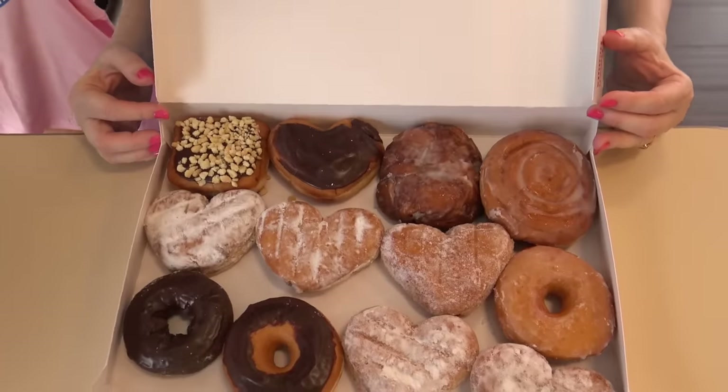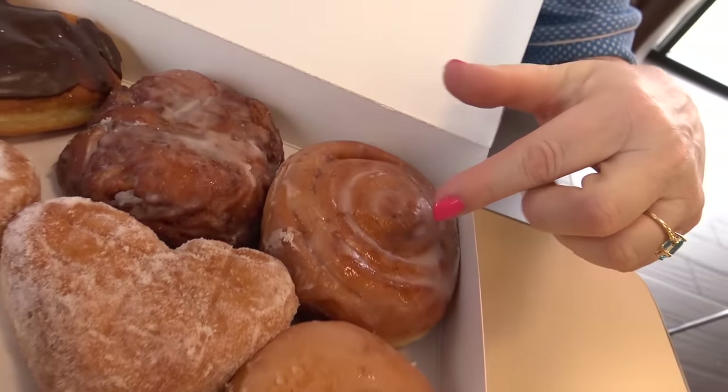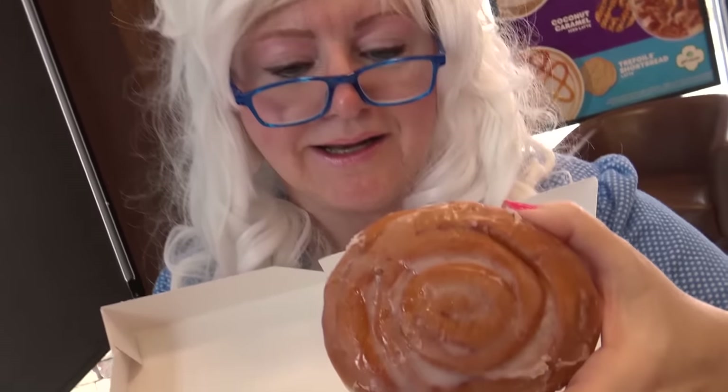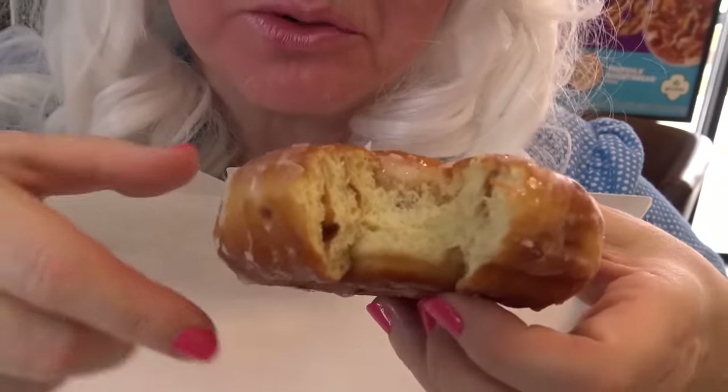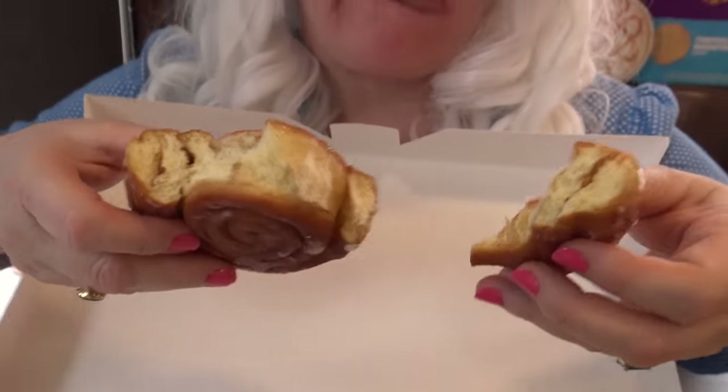Which one should Granny start with? Maybe that one — a cinnamon roll! All right, Granny's gonna try it. Here we go, look at that. Oh my goodness, that's so yummy! Look inside — it's got swirls. See? Oh, Granny really likes this one. Don't tell anybody — Granny's gonna eat a little more. Oh, yummy!